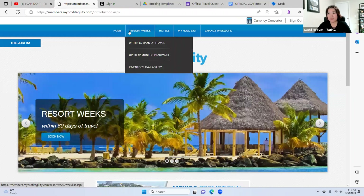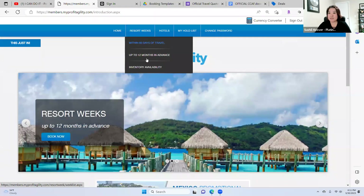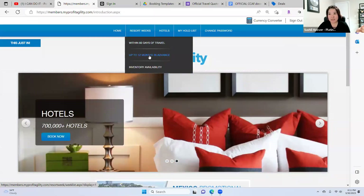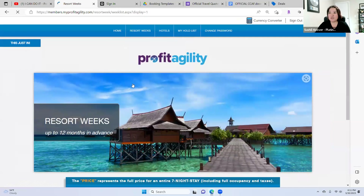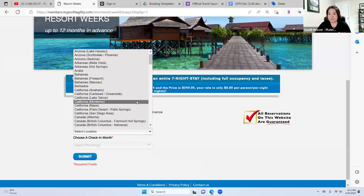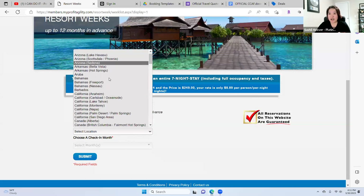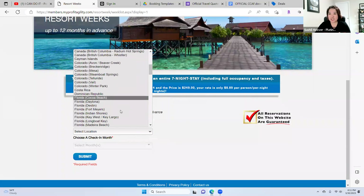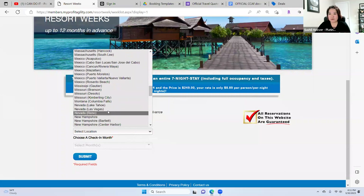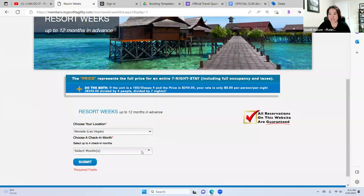So we're going to find the resort week from here. Like I said, 4th of July — a lot of people want to come to Vegas. We're going to look for Las Vegas, going straight to July. There is a lot of destinations available — I am going to look for Las Vegas and go straight to July.